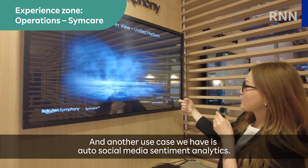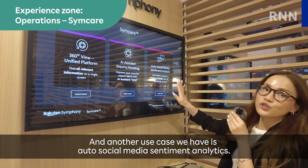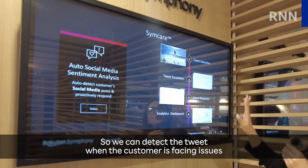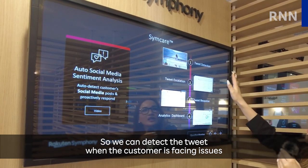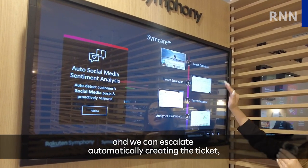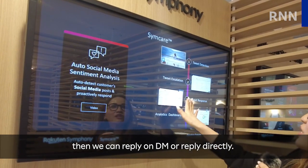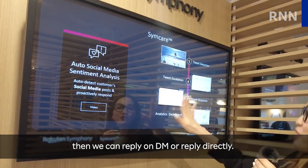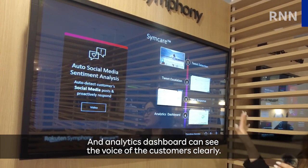Another use case we have is auto-social media sentiment analytics. We can detect a tweet when the customer is facing issues, and we can escalate automatically, creating a ticket. Then we can reply on DM or reply directly, and the analytics dashboard can be seen in the voice of the customer service.